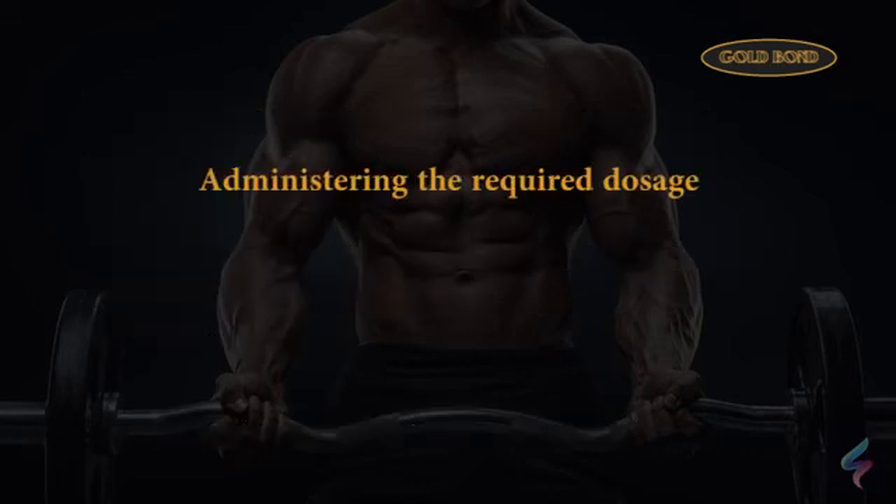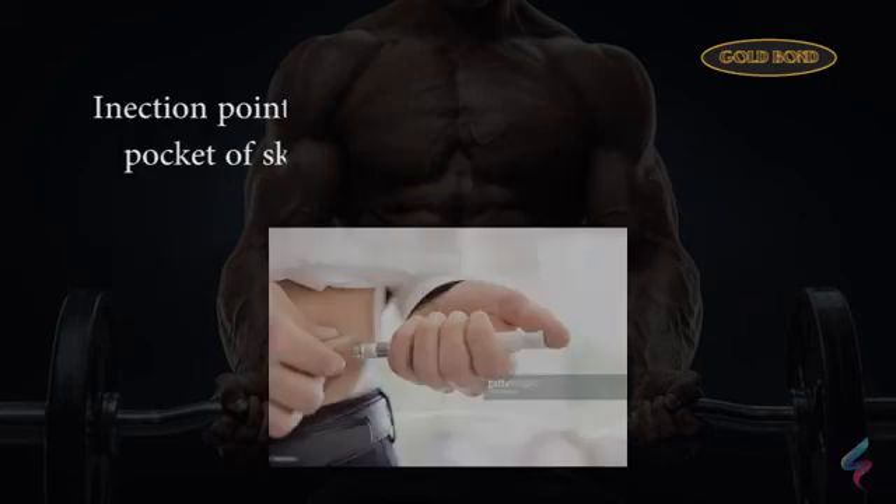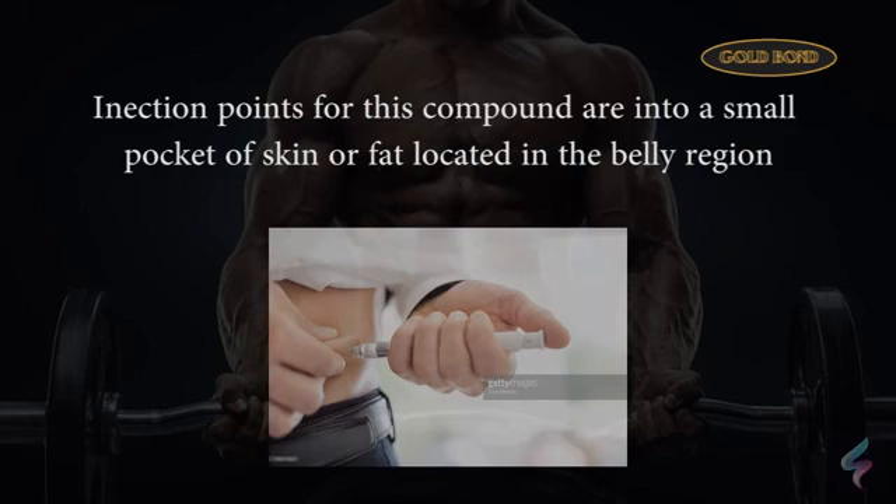Administering the required dosage: at time of dosing, an insulin syringe is used to draw and then inject the desired amount. Injection points for this compound are in a small pocket of skin or fat located in the belly region.